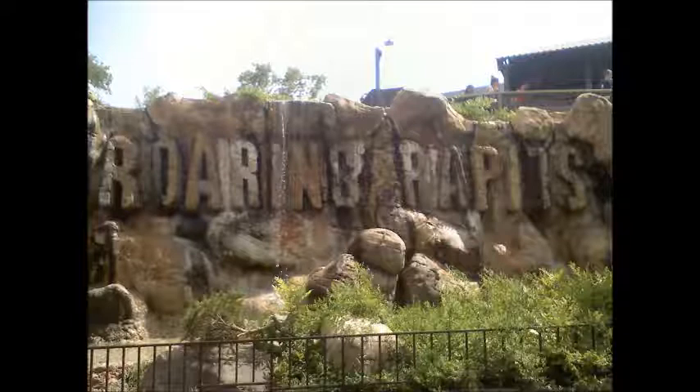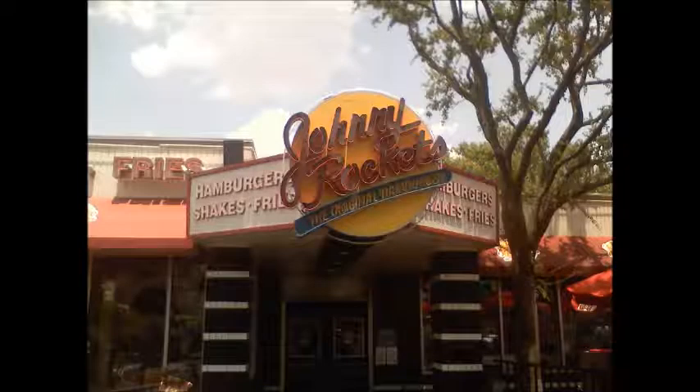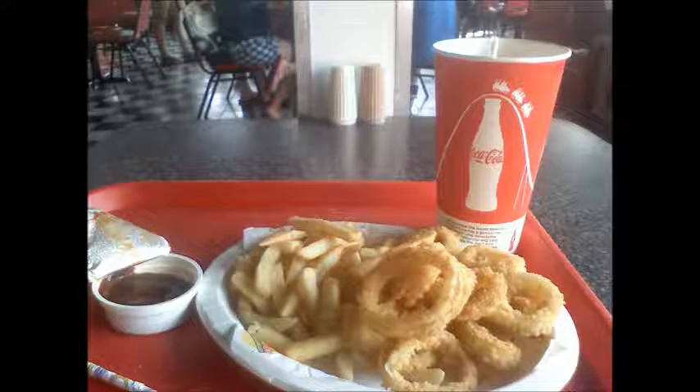Johnny Rockets — where I went to eat. I love burgers, I love shakes, I love fries. Johnny Rockets, really good. I'll show you what I had here: half and half — half fries, half onion rings — water, lemonade, and yes, that's barbecue sauce.